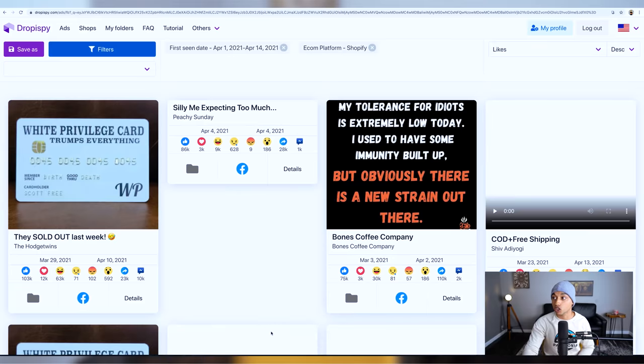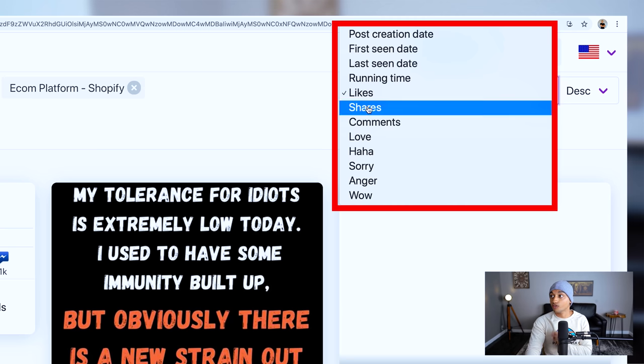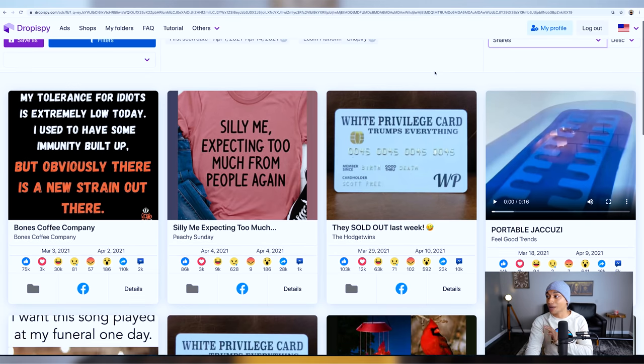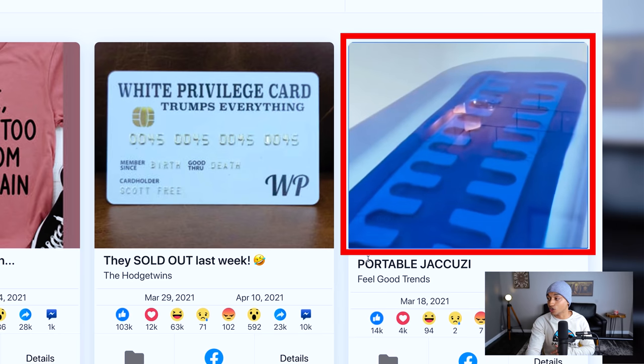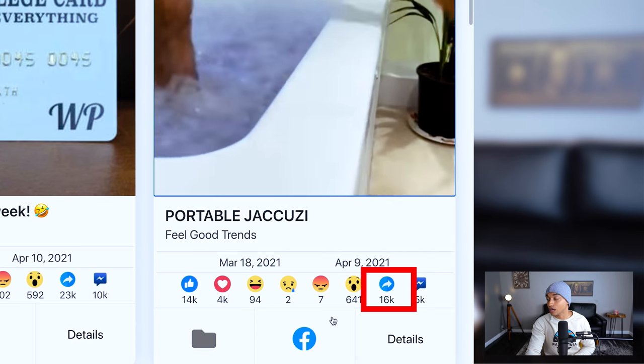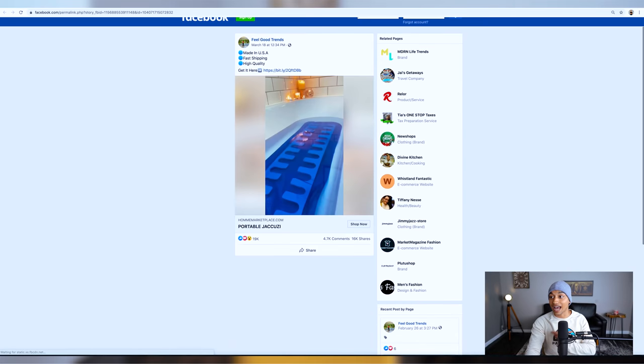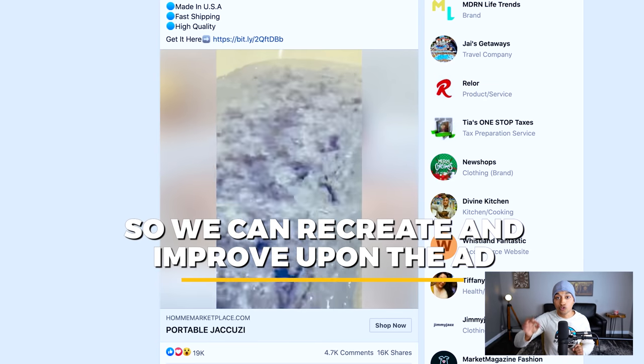Chances are if they're running ads, they're profitable because ads are very expensive. We can click the search button and use the filter tab to filter by likes or shares — I'm going to filter by shares — and it will show us the top ads and products advertised in this period. For example, there's a portable jacuzzi that has gone absolutely viral with 14,000 likes and 16,000 shares. We can click the Facebook button to open the exact link to the Facebook ad, so we can see what's making them money and try to recreate and improve upon it.